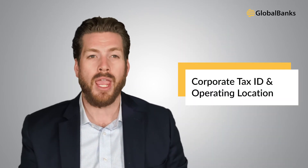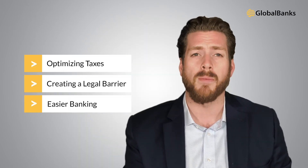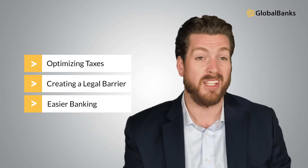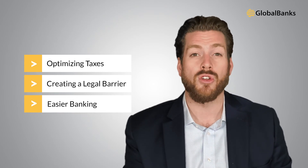Number two: corporate tax ID and operating location. Regardless of where you're from, chances are you're using a company to facilitate your location-independent business. This might be a US LLC, UK LLP, BVI BC, Estonian OÜ, Canadian LP, or any other number of options available. Each of these structures have their pros and cons, but in general, each offers good value when it comes to optimizing taxes, creating a legal barrier between the owner and the business, and in some cases, making banking for digital nomads easier.